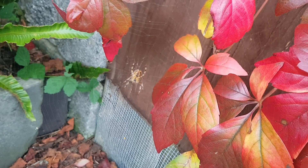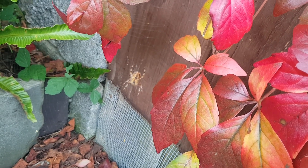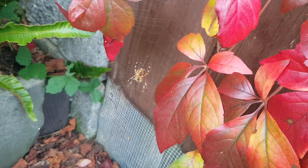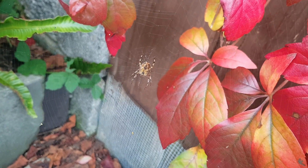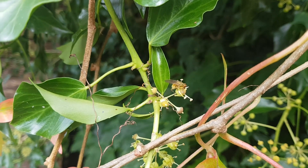This is not an insect — this is a spider. It's a garden spider, and the garden is absolutely full of them.